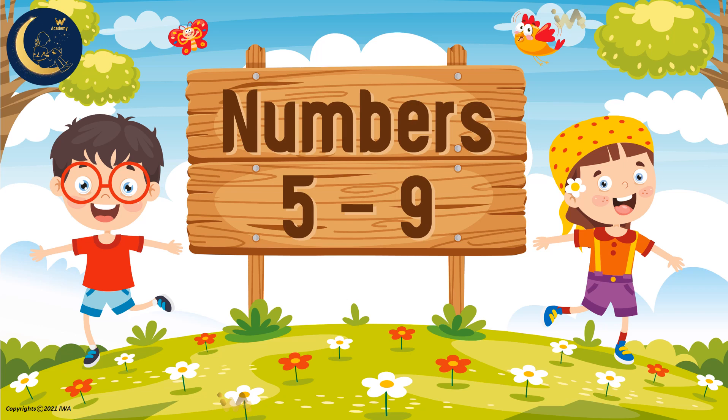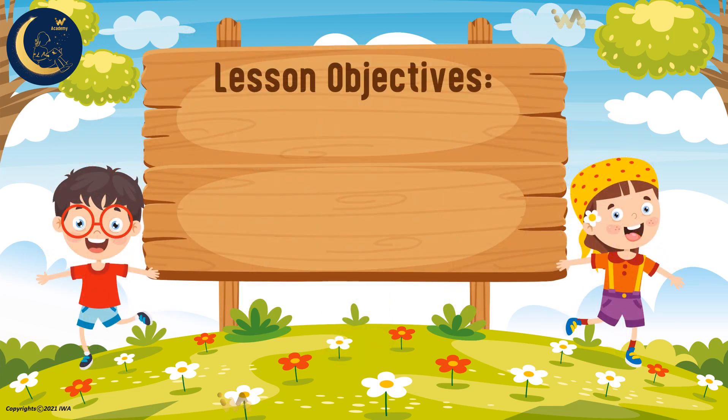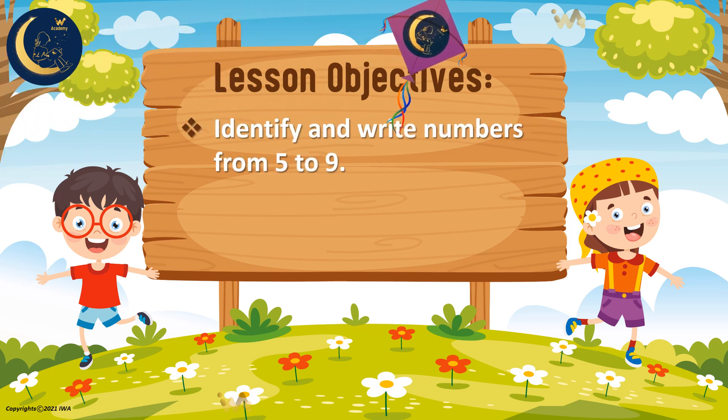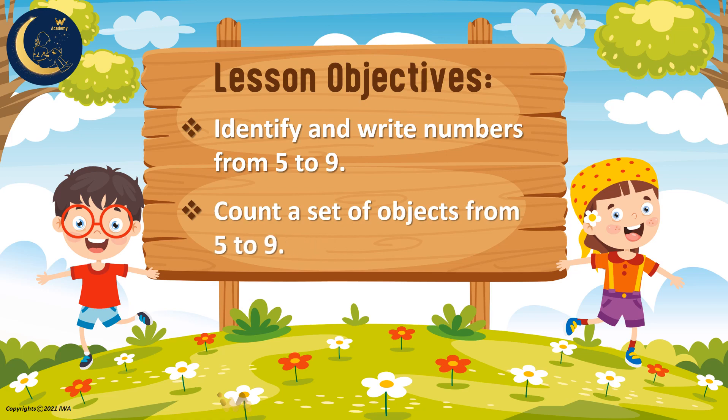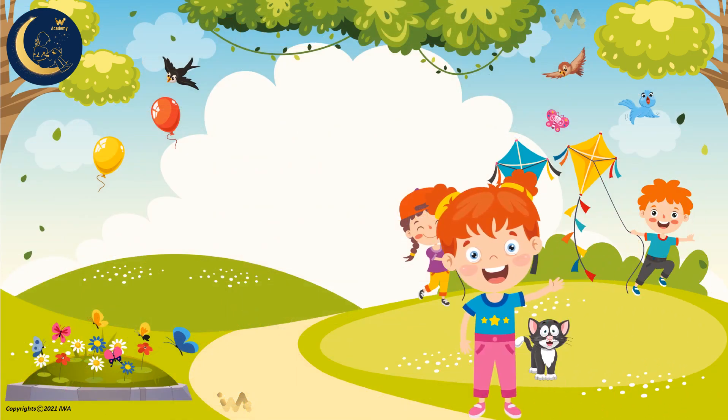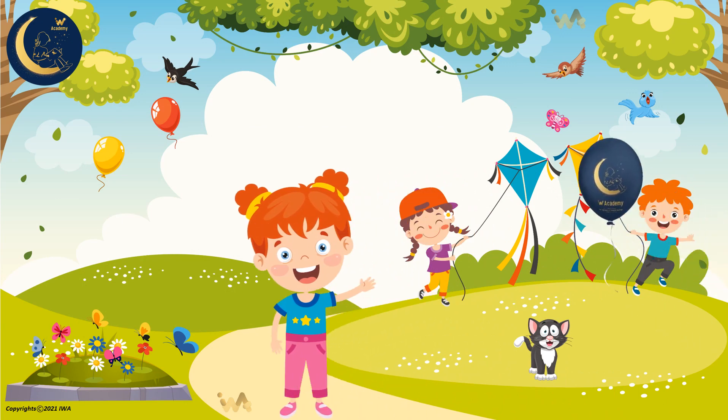Numbers 5 through 9. Lesson Objectives: Today we will identify and write numbers from 5 to 9, and we will count a set of objects from 5 to 9. Hello my friends. Today I will have much fun in the park. There are many beautiful things to see.